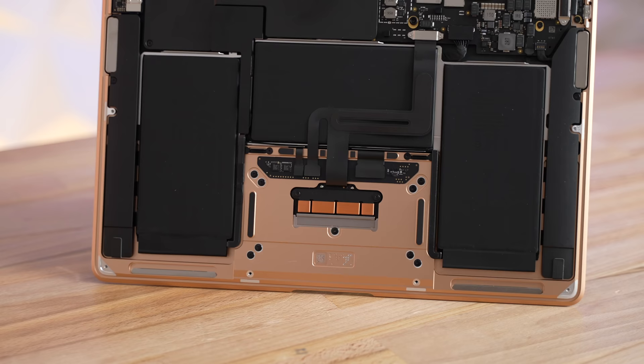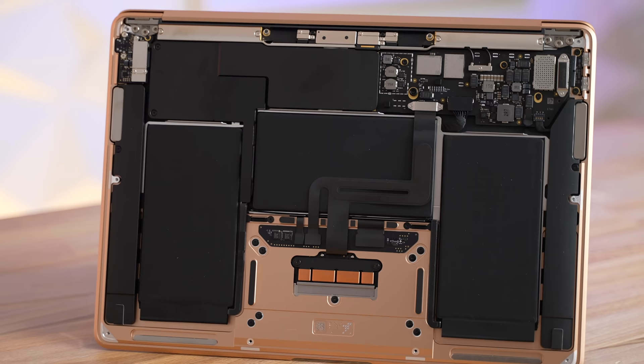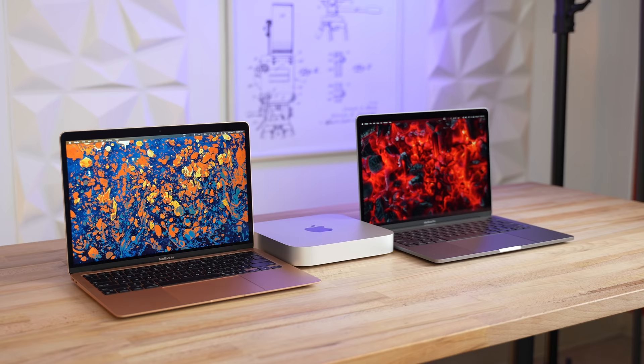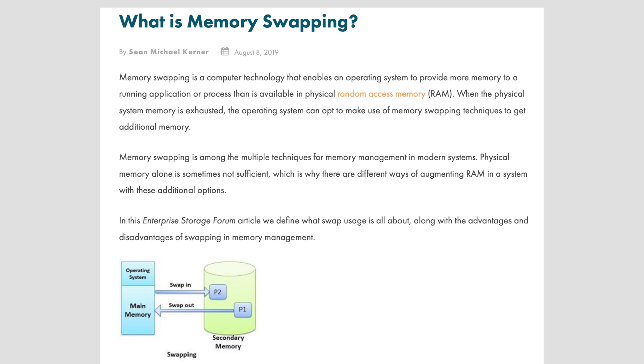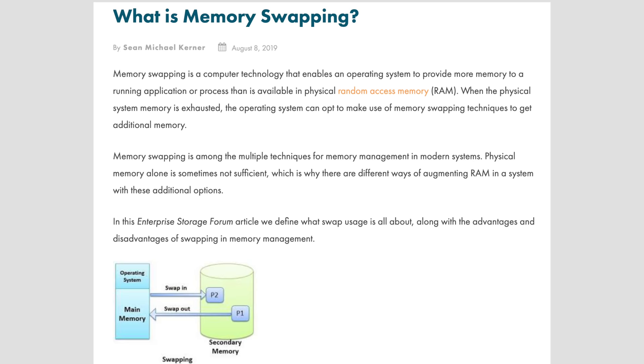To make matters worse, Apple solders their SSDs onto the logic board, so you can't replace it yourself. In this video, I'm going to discuss SSD swapping on M1 Macs and if it's actually a legitimate concern for people looking to buy a new Mac. But first, I want to dig deep into explaining exactly what SSD swapping is and how it works so you can understand the full picture.